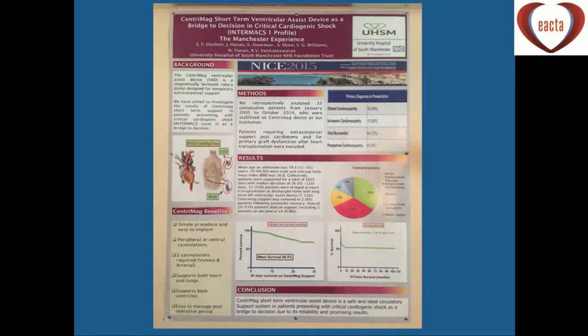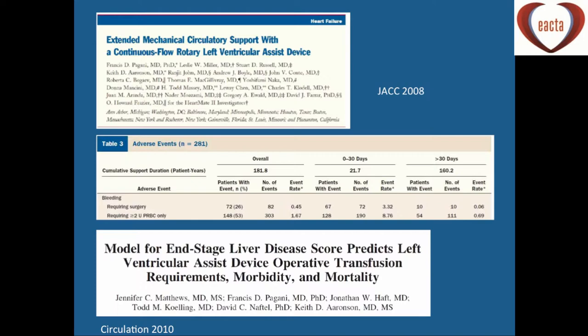Looking through the literature, patients requiring surgery for bleeding was 26% from a paper by Jack in 2008. Regarding predicting bleeding in LVAD patients, the MELD score — the model for end-stage liver disease — has been used to predict LVAD transfusion requirements, morbidity, and mortality. We've been caught out in patients presenting for heart transplant where scans suggested liver congestion or ischaemia, but biopsies revealed established liver cirrhosis. If these patients have established cirrhosis and develop right ventricular failure afterwards, we've found we've been unable to wean them off ventricular support.